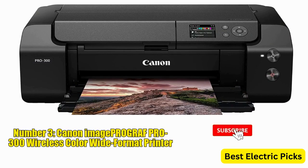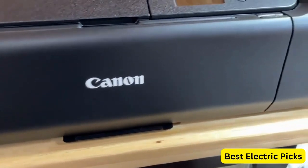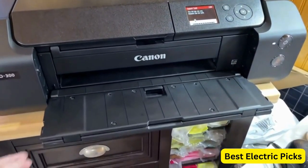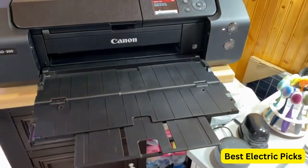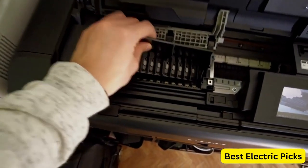Number 3: Canon ImageProGraph Pro 300 Wireless Color Wide Format Printer. The Canon ImageProGraph Pro 300 is a wireless color wide-format printer designed for professional printing tasks. With the ability to print up to 13 by 19 inches, it offers a versatile solution for various printing needs. The printer features a 3.0-inch LCD screen that provides a user-friendly interface for easy navigation and control. One of the key highlights is its professional print and layout software, which ensures precise and accurate printing results.